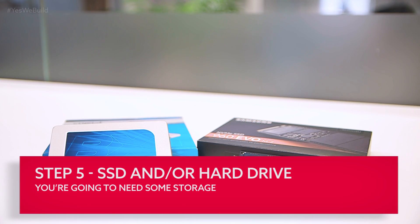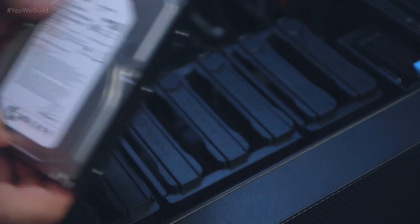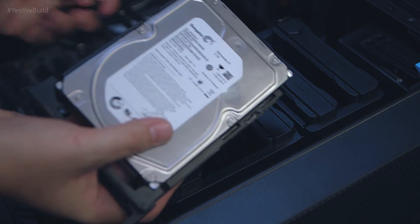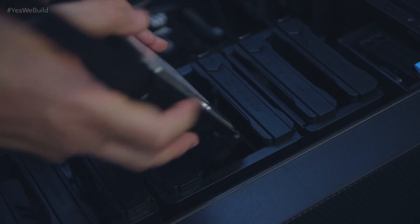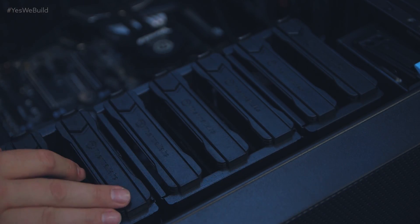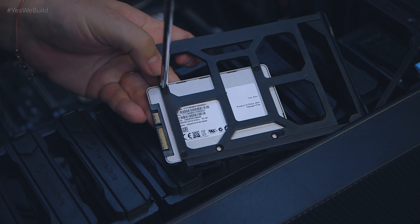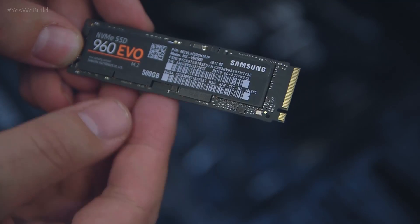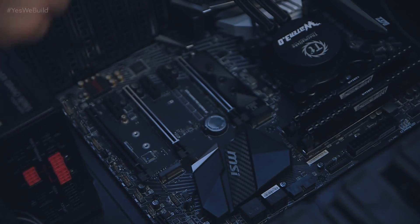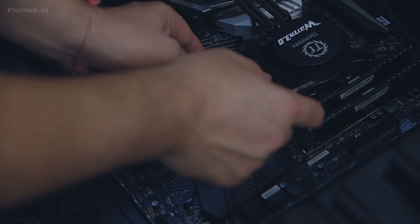We're going to be installing SSDs in our build here, but if you've gone for a more budget build or added extra data storage, dropping in a standard 3.5-inch hard drive is largely the same as a SATA SSD. The taller HDD bays allow you to simply drop in a 3.5-inch hard drive, but with smaller SATA SSDs like this Crucial drive, you have to screw it into a waiting drive bay. With an M.2 NVMe drive like this Samsung SSD, you need to install it directly into the motherboard itself — locate the relevant slot, riser and screw, slot it into the M.2 socket and screw it down.